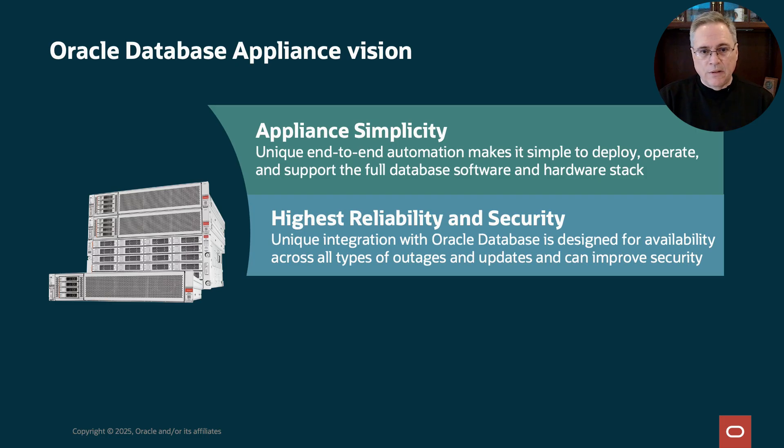Next is reliability and security. Customers need a system integrated with the database. They need something designed for availability, handling both planned and unplanned outages. Databases need to keep running while software is being updated. Customers need better security with multi-layered security protections and a stack that is pre-scanned to prevent security attacks.